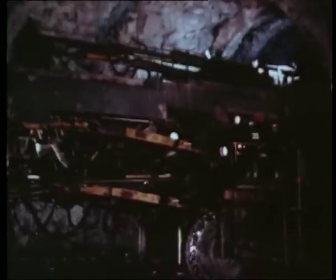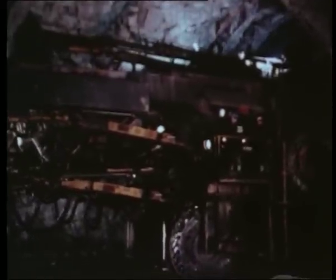Atlas Copco has such an adaptable range of pneumatic and hydraulic rock drills that they can advise you well on the most suitable equipment for any drilling project.